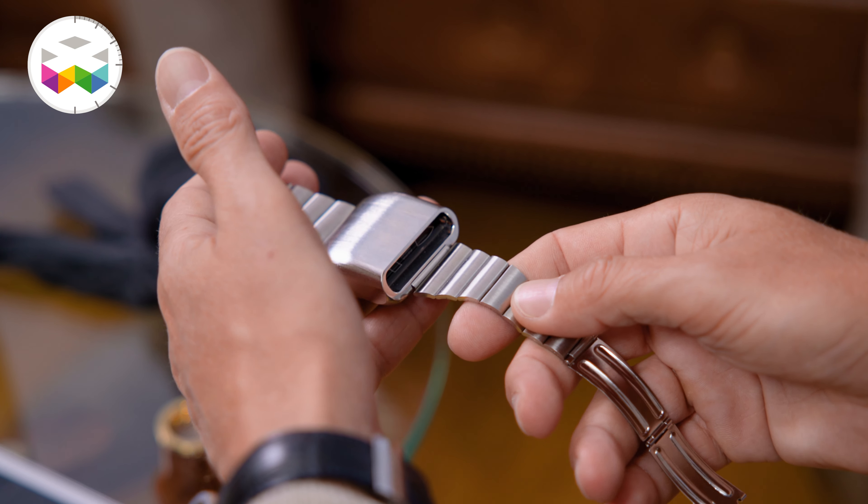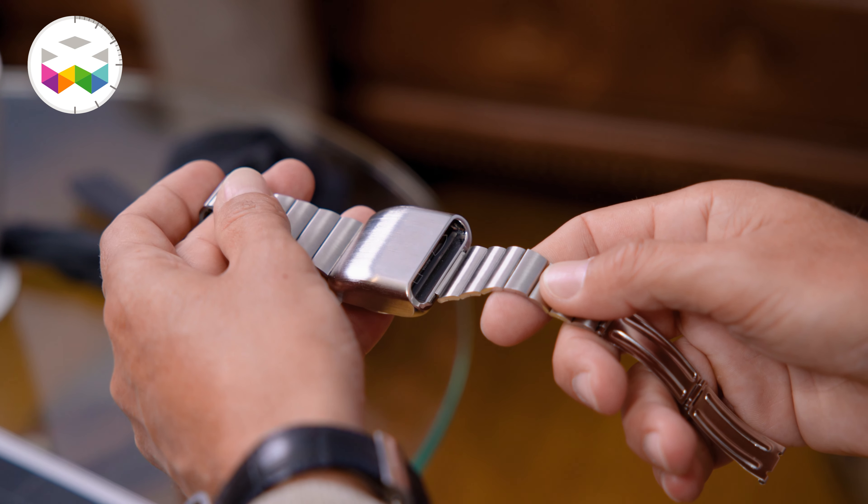We call these watches 'casquettes.' At the time, was it extremely original to come up with something like that? Yes, absolutely. There is still a debate between GP Pergo and Amida about which brand invented it first. We still don't know, but GP's version was LED and quartz movement, while Amida's was the mechanical one.